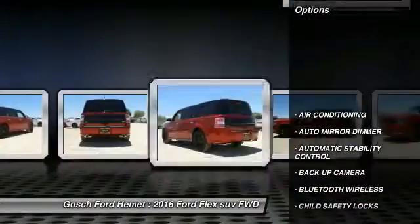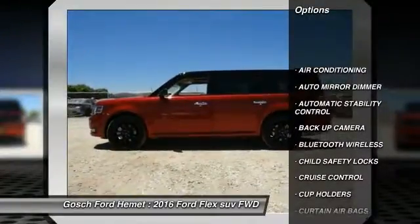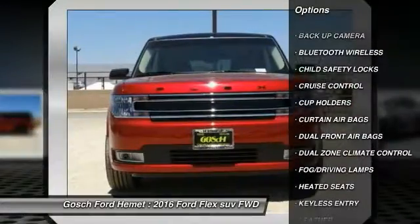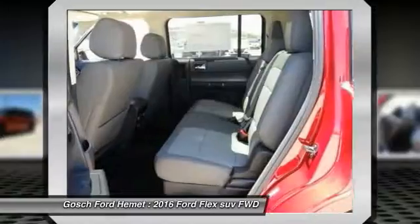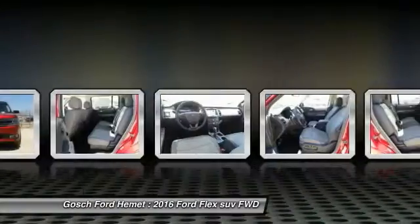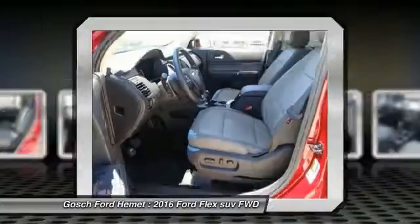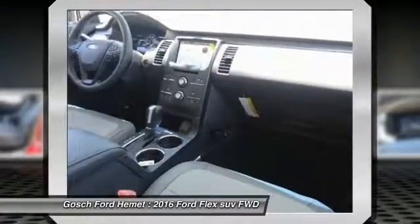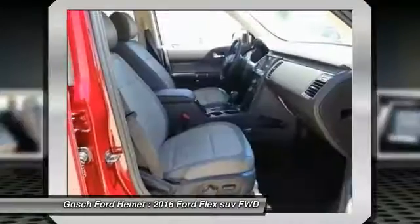Here are some of this vehicle's great options: navigation system, heated seats, backup camera, keyless entry, traction control, Bluetooth wireless data link for hands-free phone, air conditioning, cruise control, auto-dimming rearview mirror, automatic stability control. If you like it online, you'll love it in your driveway — take it for a spin today.